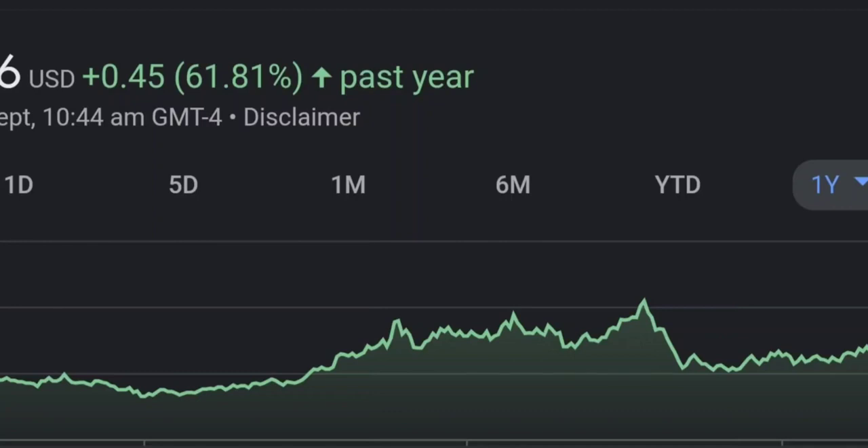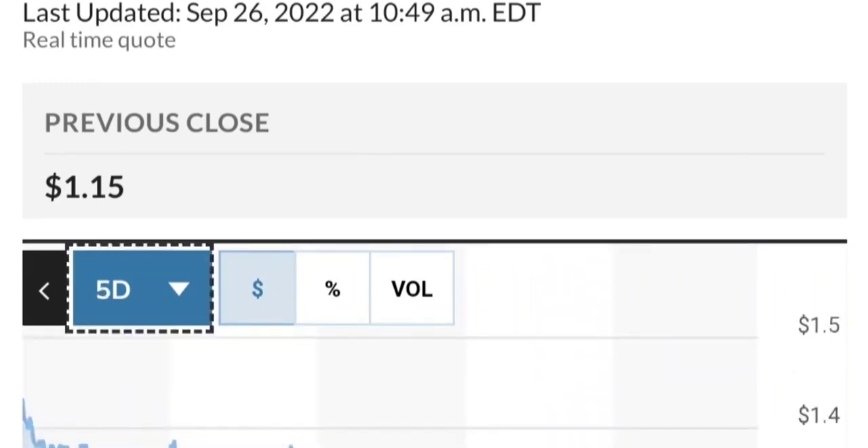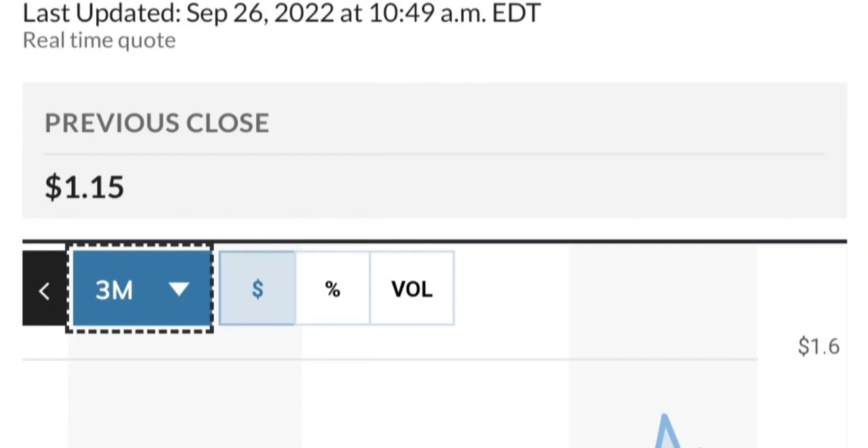Zooming out to the daily chart, it is still looking bullish — still in an uptrend and still within this symmetrical triangle. As you can see, so far it is respecting this yellow trend line. But if it breaks below here, if it breaks below 1.5 for the next two days, I would be concerned. If you were in a position, I would probably close the position.